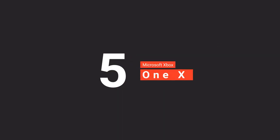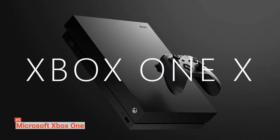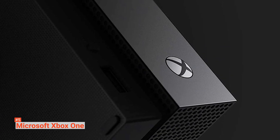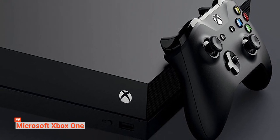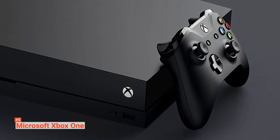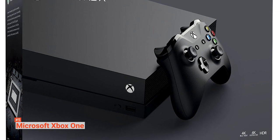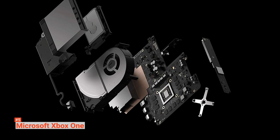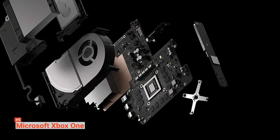On the fifth spot is the Microsoft Xbox One X, a perfect choice if you are looking for an Ultra HD player and a gaming device. The Xbox One X is a beast of a gaming console. It offers six teraflops of performance, an impressive 12GB of GDDR5 RAM, and an 8-core CPU clocked at 2.3GHz, which is perfect for lag-free gaming. But the Xbox One X is more than just a gaming console, as it carries several 4K-capable video platforms and a built-in Blu-ray player.